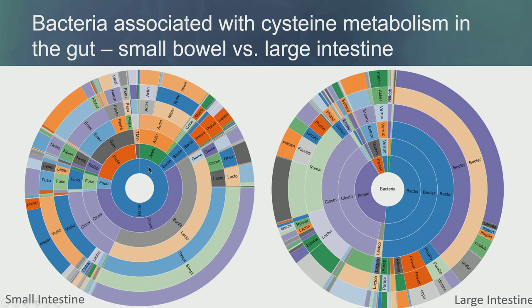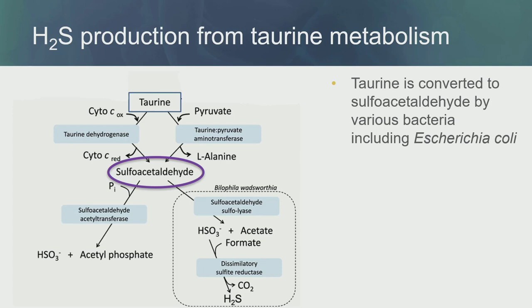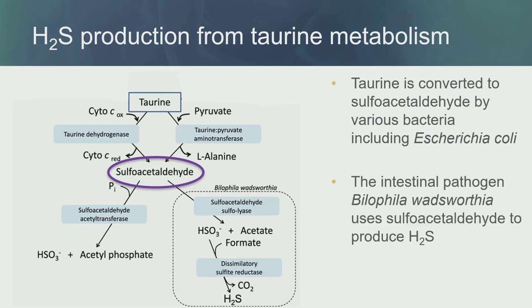In the small intestine microbiome, Fusobacteria represents 5% of the total relative abundance, and these bacteria can produce H2S using cysteine as substrate. We also have H2S production from taurine, another amino acid. Taurine is converted to secondary metabolites — this can be done by E. coli — and these secondary metabolites can be further metabolized to ultimately produce H2S by Bilophila wadsworthia, an intestinal pathogen that uses this enzyme to produce H2S.